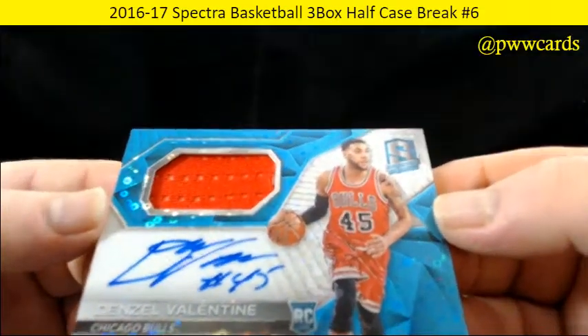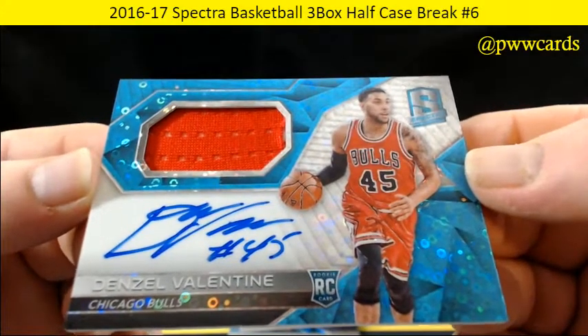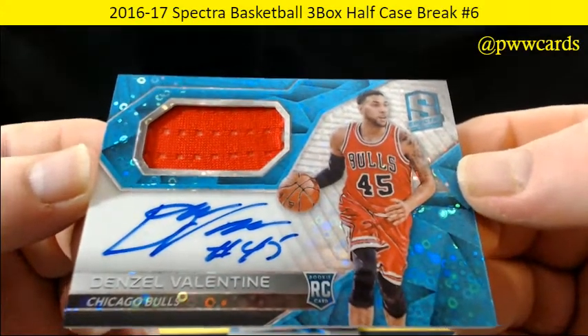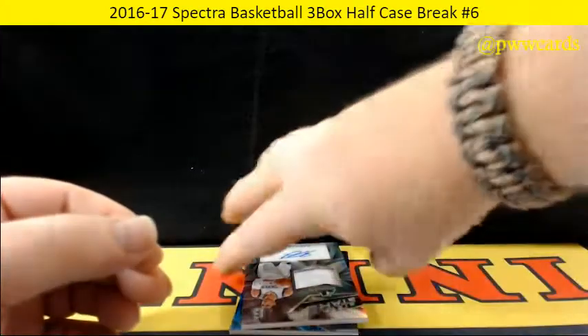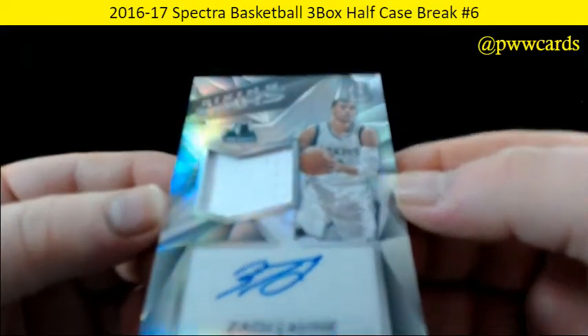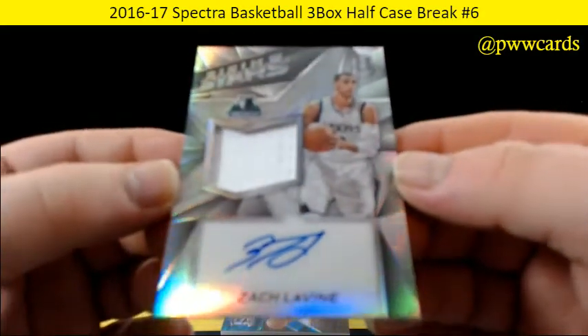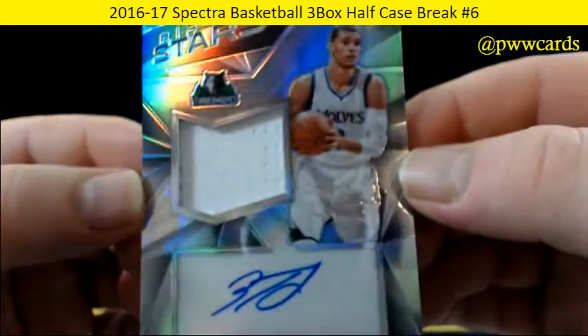Denzel Valentine for the Chicago Bulls — nice auto on that one, RPA, 18 of 99 on Valentine. And what do we have here — Rising Stars, Zach LaVine. How about that for the Timberwolves? That's Zach LaVine, numbered to 199.